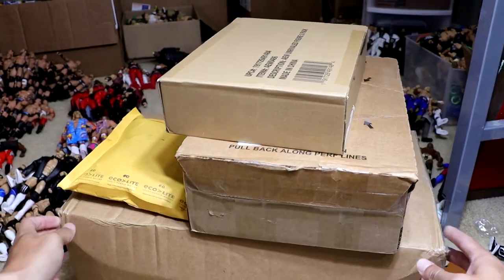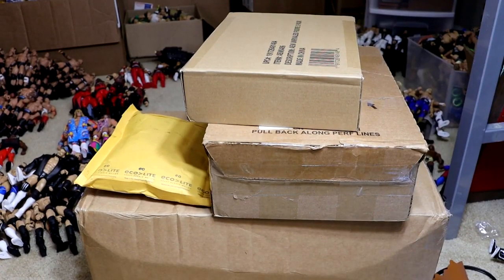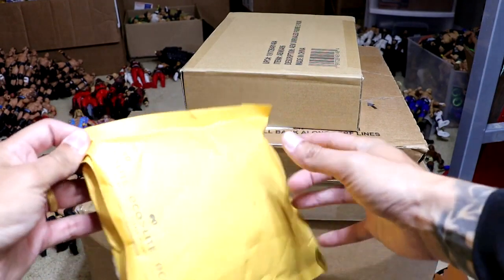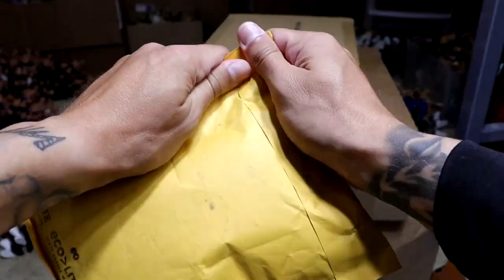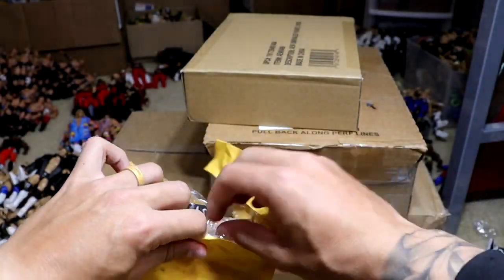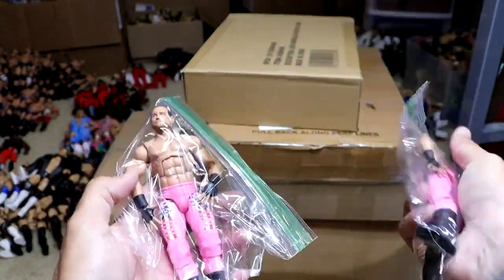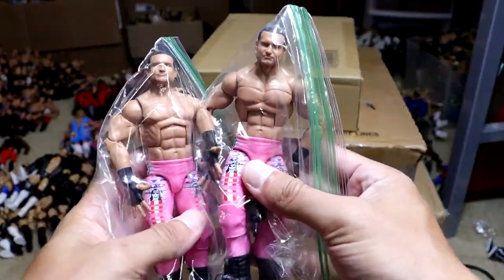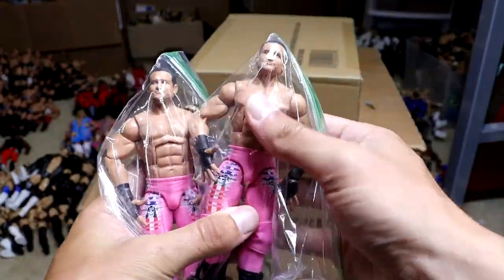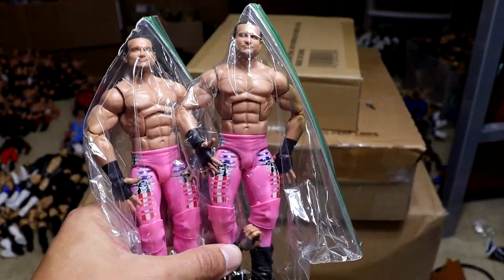As we get into it, you guys can see we do have quite the stack of packages right here. I don't have the trusty knife, so we're just gonna take everything one by one, open it up, and showcase what we got. This first package comes to us from eBay, and yeah, I'm pretty excited about this. You guys are gonna notice it immediately.